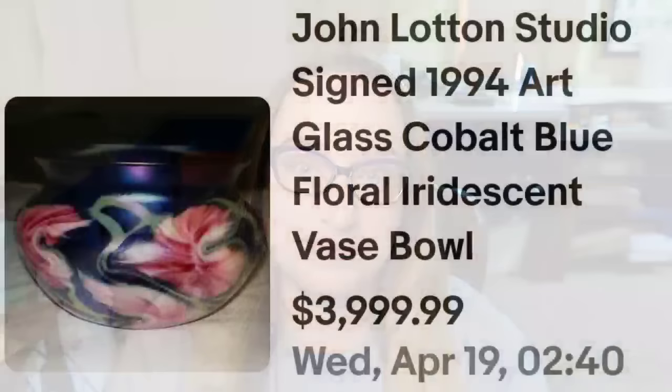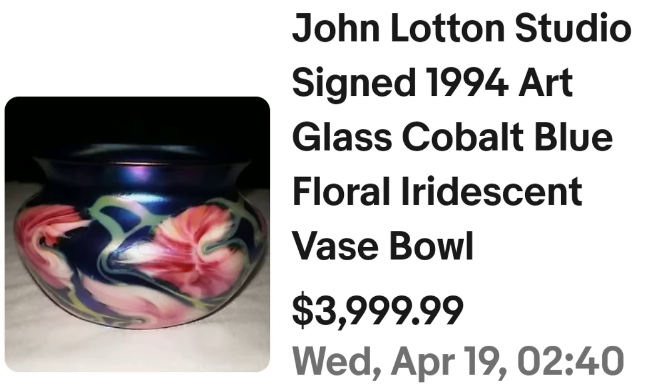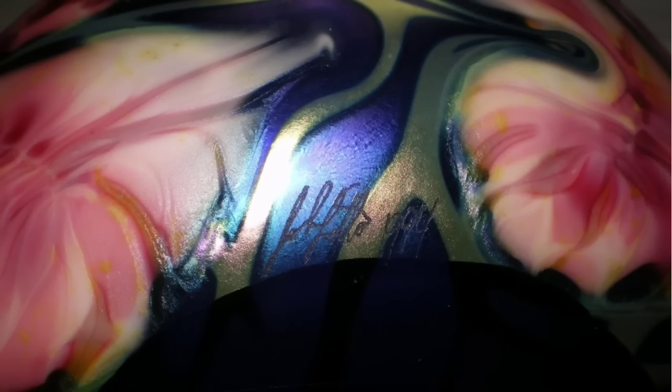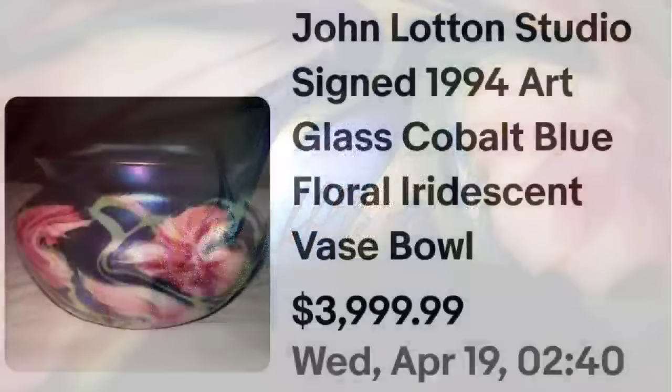The first maker I'm going to show you is a John Lawton vase, and again these all sold for thousands. This is a John Lawton studio signed 1994 art glass cobalt blue floral iridescent vase. This is the lowest one in this video and it sold for $3,999. Beautiful iridescent vase. Here on the bottom you can see the John Lawton signature — it also says 1994. Always check on the bottom or on that bottom rim for those signatures. If they're signed, chances are it's going to be worth something.